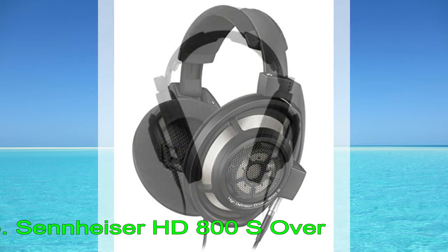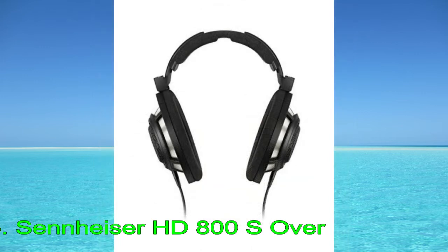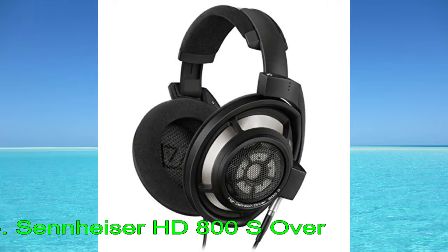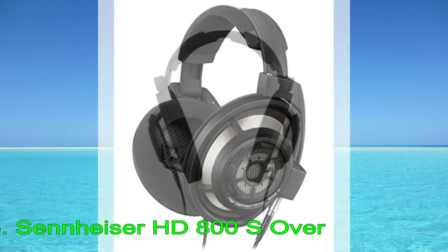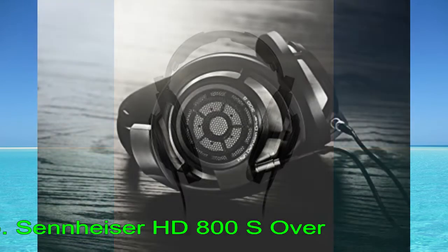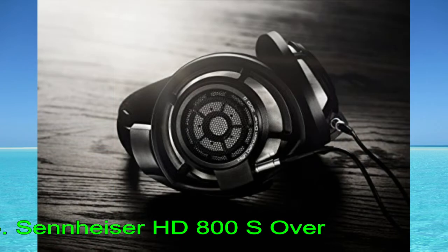Their well-balanced sound profile should also please audiophiles. Their very neutral mid and treble response makes vocals and lead instruments sound clear, present, detailed, and airy, though some may find them to be a little too bright. They're very well-built, with a sturdy-feeling design made of high-grade plastic, reinforced by a metal frame and a braided detachable audio cable.